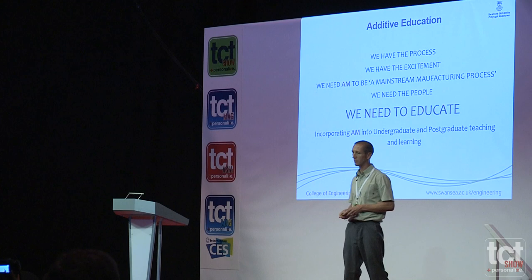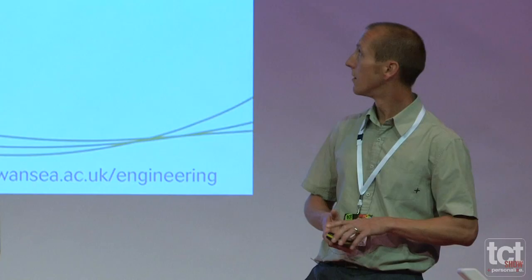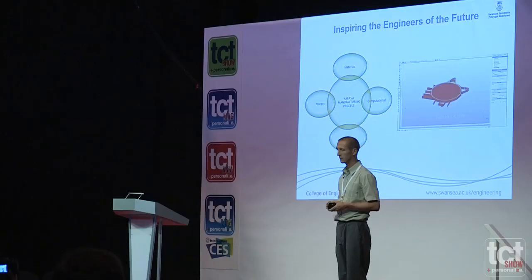We need to educate them. So what we're doing at Swansea University is we're starting to incorporate additive manufacturing into our undergraduate and postgraduate teaching and learning. We have additive manufacturing as a process — this is a newly developing process. We look at materials; we have materials courses.